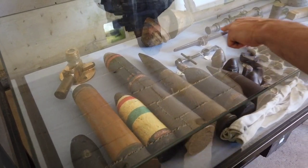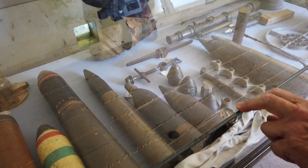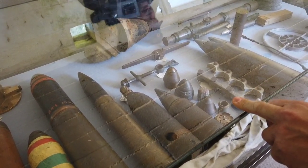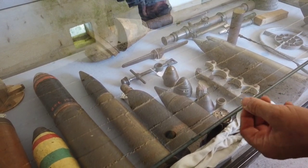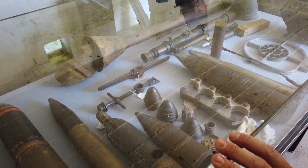The French 75 - the French 75 was the first field gun with a recoil system built into the carriage, and it was used by everybody: the French, the British, and the Americans in very large numbers, because the Americans had very little of their own artillery in the First World War. They bought in French light artillery and British medium and heavy.